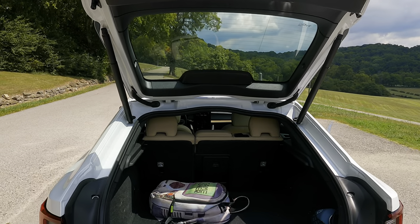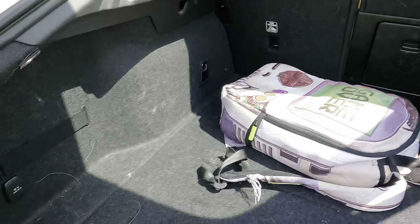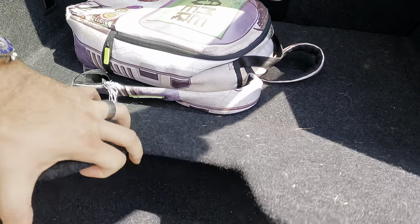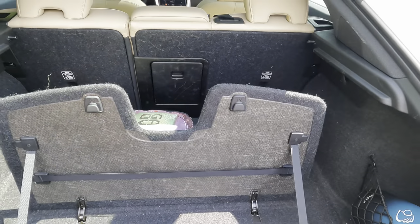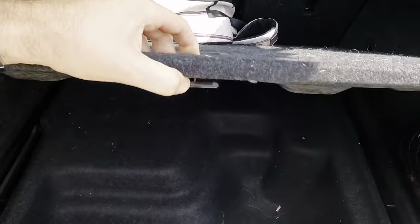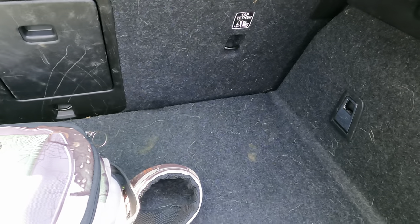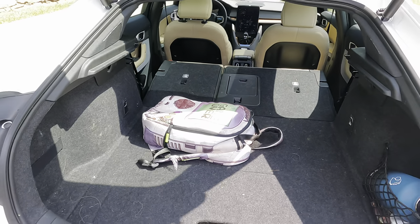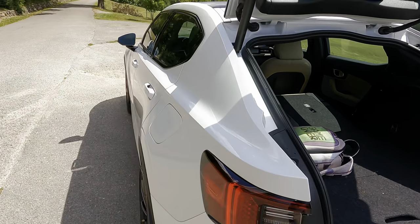The best part about the Polestar 2 is the practicality of the trunk. This thing opens up nice and wide. You have a nice large space back here, and a 12-volt outlet which is very convenient. They also give you some really cool features — like a grocery hook for hanging bags, so your oranges aren't rolling around. Down below, there's a lot of extra space to keep things like charging equipment. And if you want, you can fold down the rear seats to get a massive amount of cargo space. It just checks so many boxes for the daily driver category.